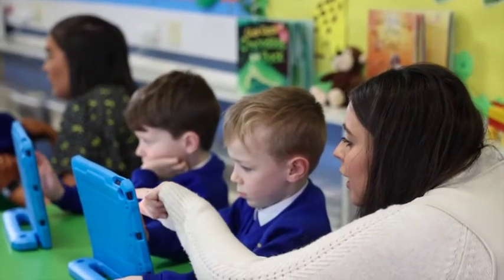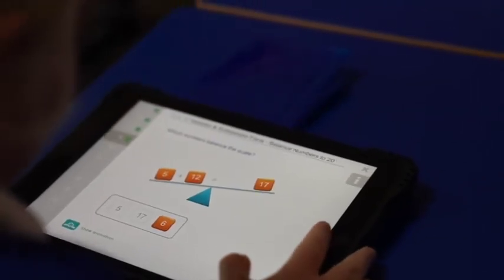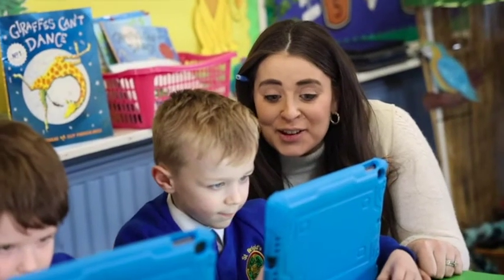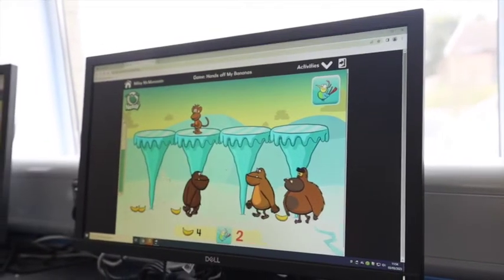We have been using the Seesaw platform as an assessment tool in the foundation stage and it has been instrumental in tracking the children within our care. Kids are definitely more engaged and integrated within their learning — they have more say and they're able to develop their learning through our apps.